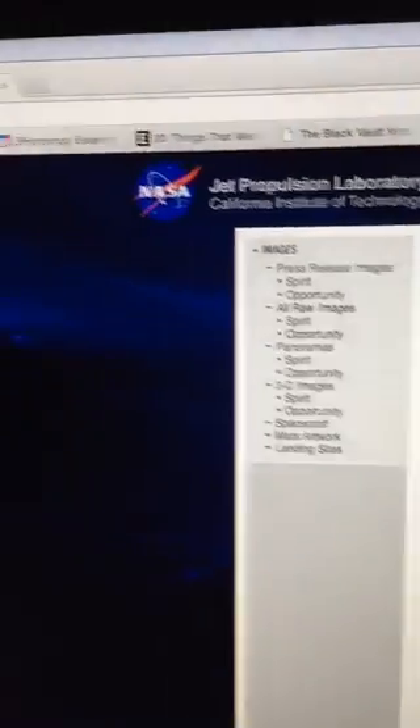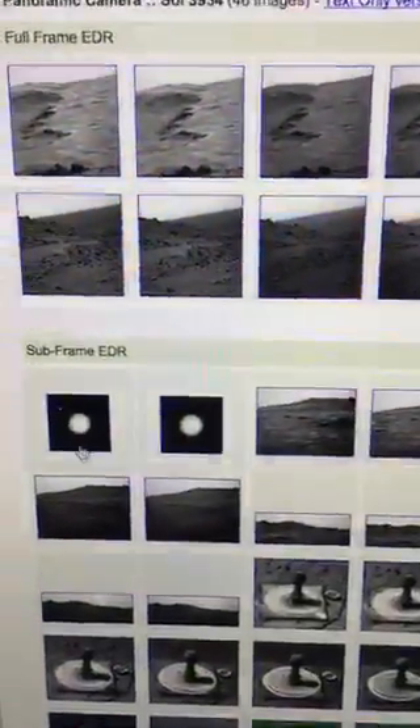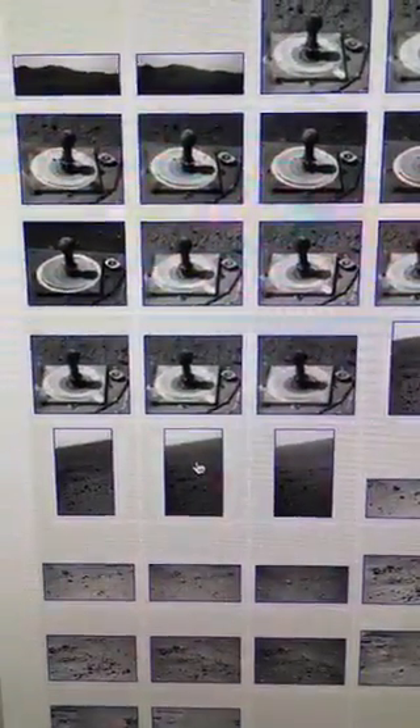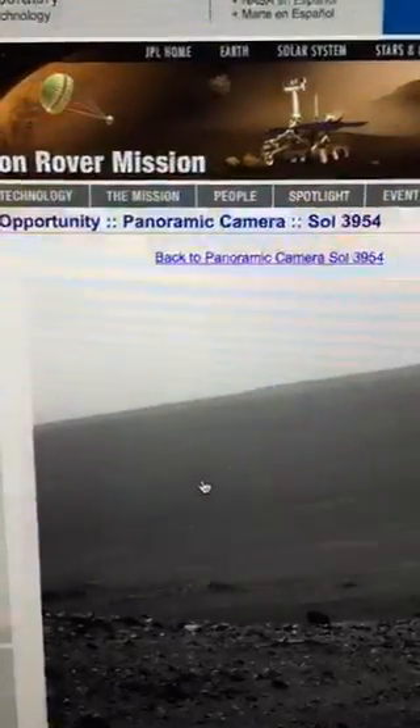Maybe this is an eye, this is an eye, and there's a little mouth there. You can find the original photos on the Mars Exploration Rover website — SOL 3954, so you can go ahead and look for yourself. This is an original NASA photo of this little black creature on Mars.